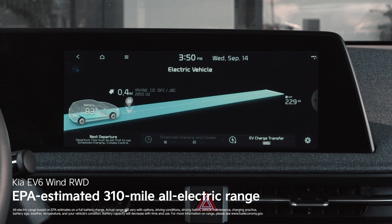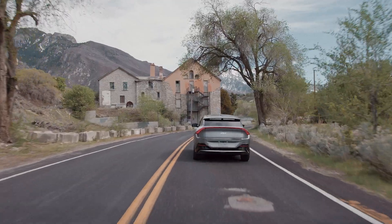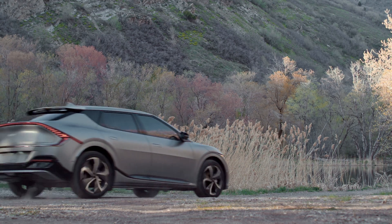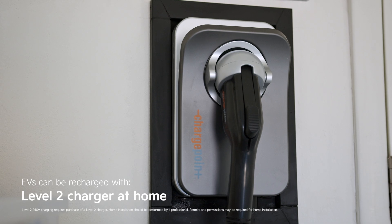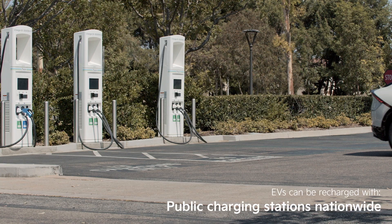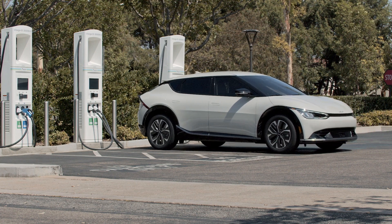With EVs, range is a top concern. Today's EVs are typically rated to travel over 200 miles on a full charge, and this Kia EV6 Wind is EPA rated for up to 310 miles of range — far more than the average driver goes in one day. Like any vehicle, you'll need to recharge. The most convenient way is to install a level 2 charger at home, essentially turning your garage into a private fueling station. There are also public charging stations across the country.